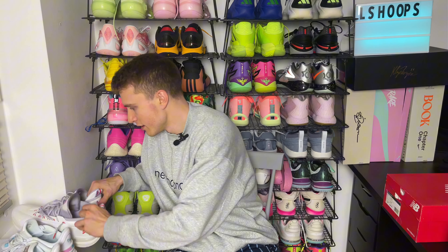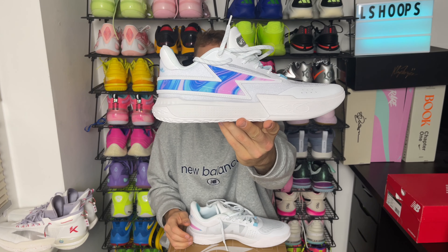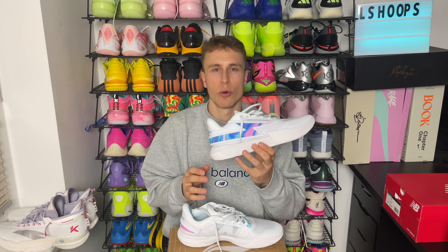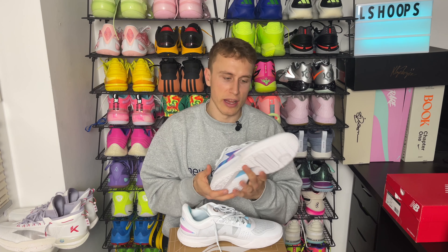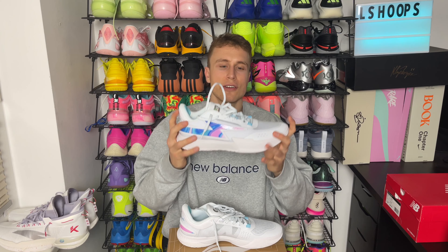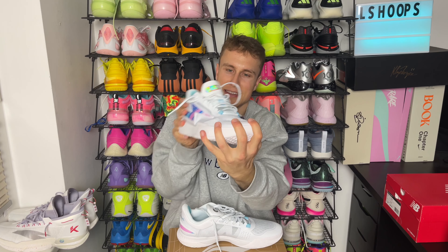Moving on to basketball shoes — we have a pair from Way of Wade, or actually from Li-Ning. It's the successor to the Wade Son of Flash, but it's not called Son of Flash anymore. They retail for $100 — you can still see the flash design on the side. They're actually called the Wade Flash Generation Z, and they're also a mix of an off-court and on-court shoe. You can wear them casually, but you can also just keep them on if you're walking by a court and want to hoop. I tested them on court briefly yesterday after wearing the Kai 1, and they felt amazing.